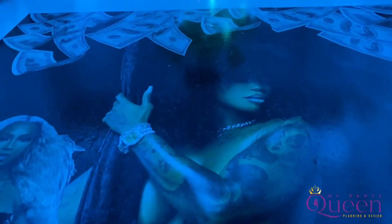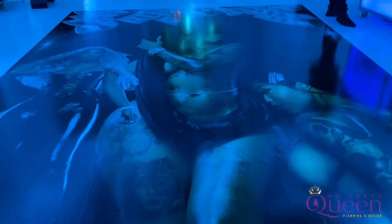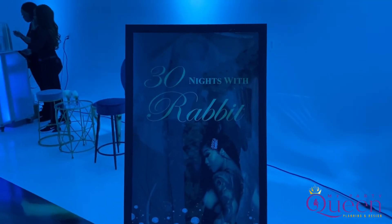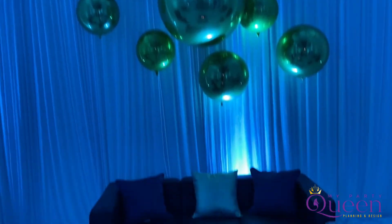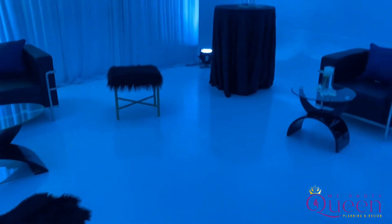This is a custom vinyl floor — that's Jessica. We are in 30 Nights with Rabbit, and it is called the Rabbit Hole. This is all for Jessica's 30th birthday party.